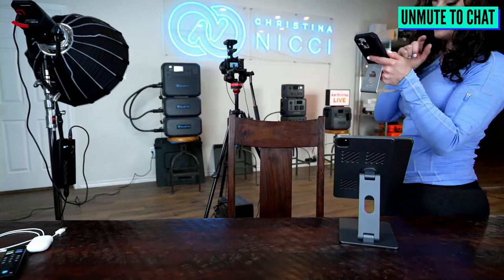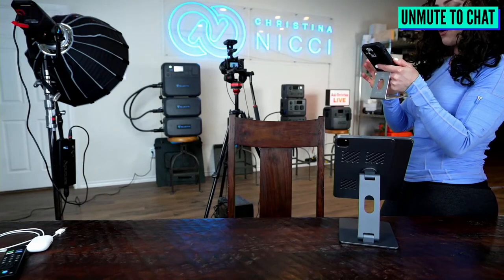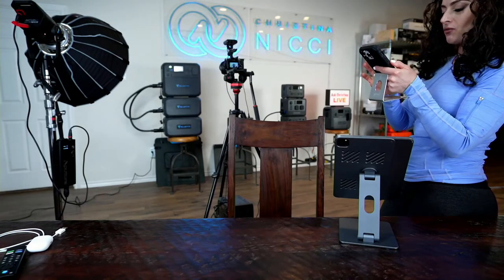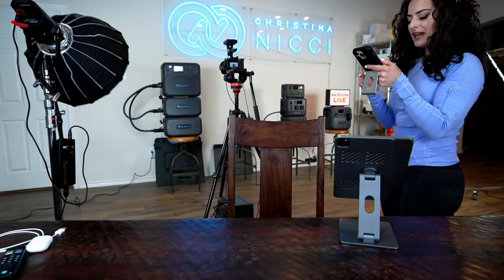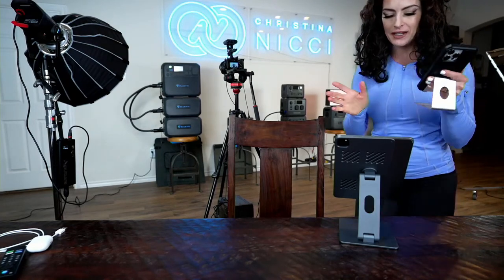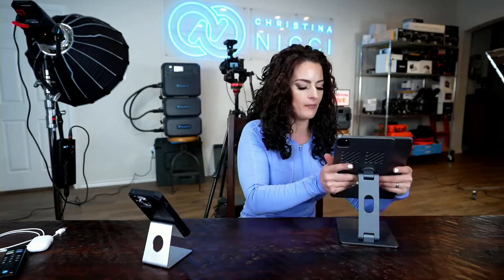Irving tested his AC200 Max when it first arrived — ran his refrigerator for 24 hours and the battery had 7% left. Your refrigerator doesn't run the compressor full time. That is insane — 24 hours is really impressive. I'm tempted to test the limits on my own refrigerator but hopefully we won't need to. I love that you guys are chiming in — what's your favorite Bluetti and what do you use it for the most?